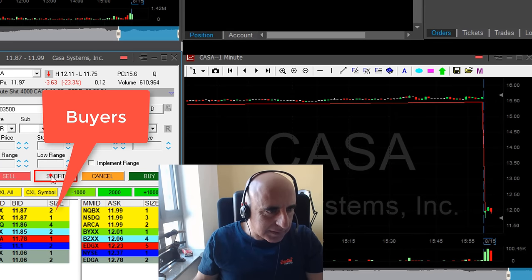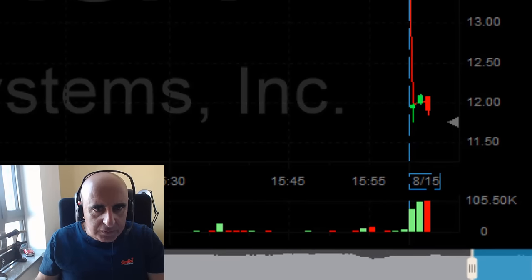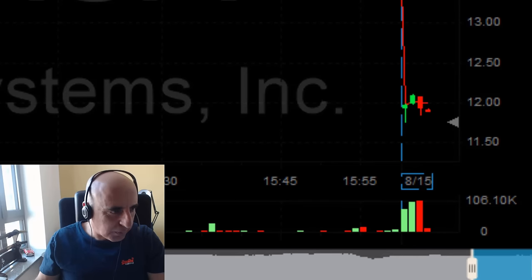Watching the buyers at 90 now. Moved under — just clicked the button. I'm short 4,000 shares. Relatively close stop loss and it's a big mover.